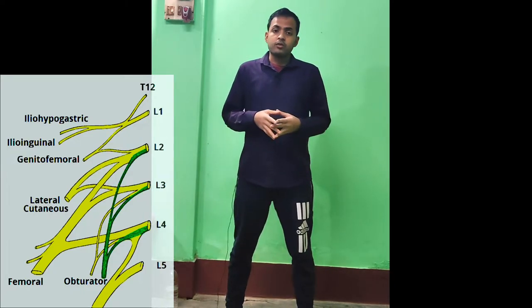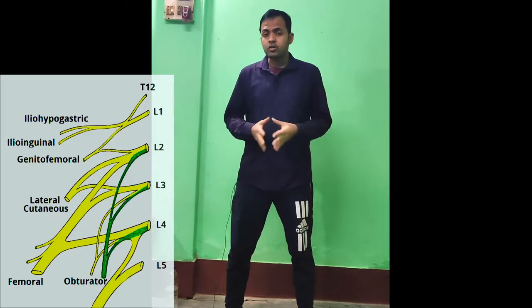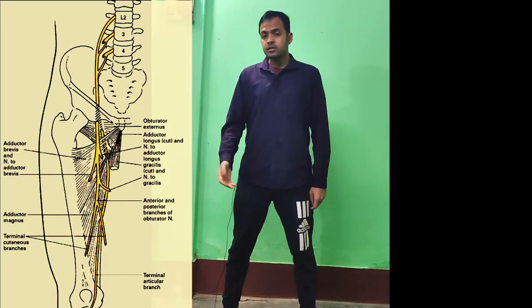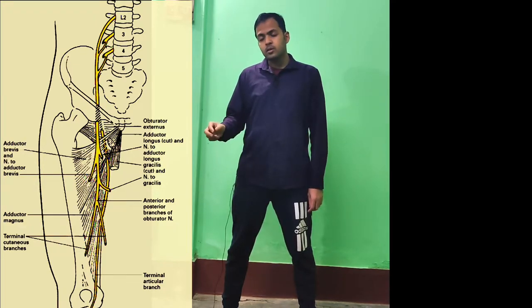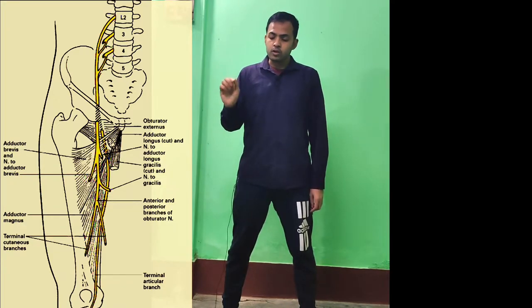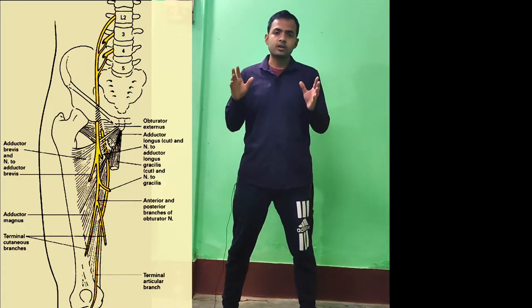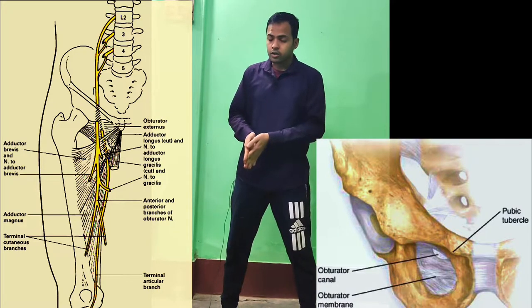Now the obturator nerve and femoral nerve are very important for your theory exam and entrance exam, so I will cover them in detail. As you can see in this photo, the obturator nerve has branches arising from the root of L2, L3, and L4. These branches merge together to form the obturator nerve, so the root value is L2, L3, L4 — the second, third, and fourth lumbar spinal nerves. After its formation, the obturator nerve enters the obturator canal.